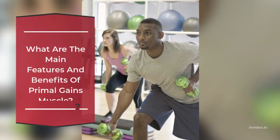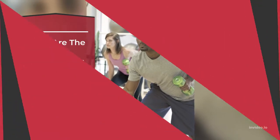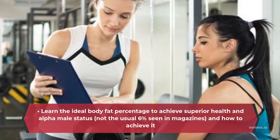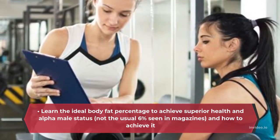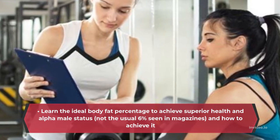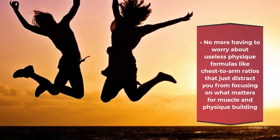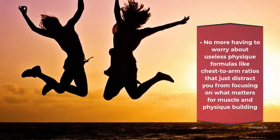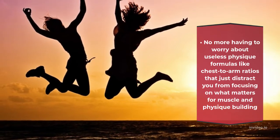What are the main features and benefits of Primal Gains Muscle? Learn the ideal body fat percentage to achieve superior health and alpha male status — not the usual 6% seen in magazines — and how to achieve it. No more having to worry about useless physique formulas like chest-to-arm ratios that just distract you from focusing on what matters for muscle and physique building.